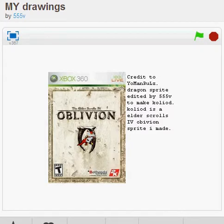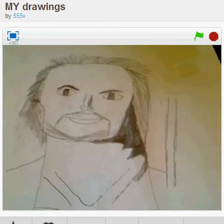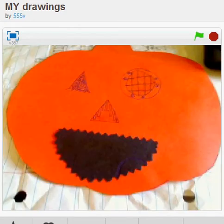And then he made this sprite of his character and put it on this. And then we sold emeralds. And oh — Mel Gibson Mad Max.